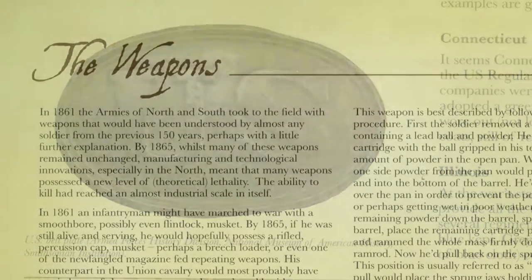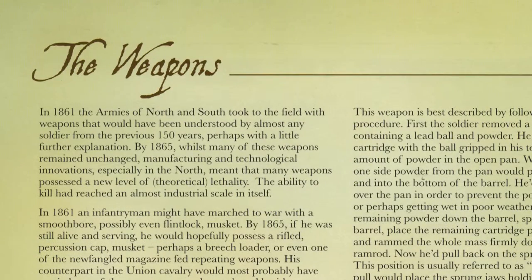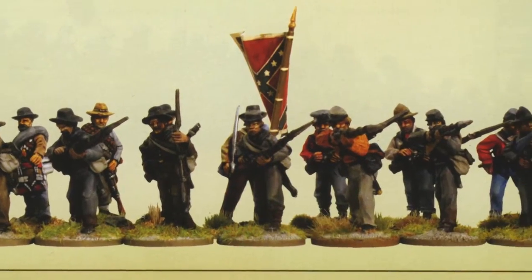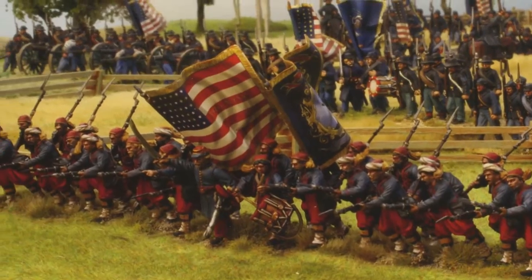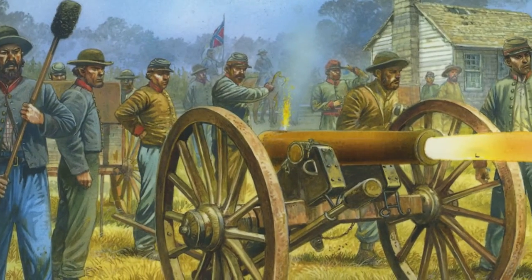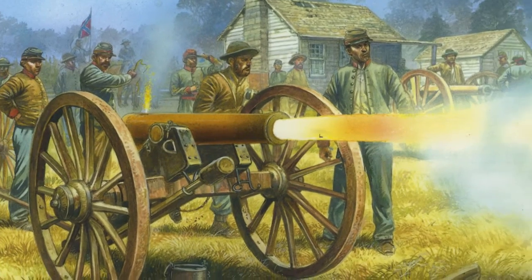The book also contains a detailed examination of the weapons and tactics of the Civil War, allowing the tabletop gamer to attempt to emulate what happened on the real battlefields. Glory Hallelujah is lavishly illustrated, with artwork taken from a range of sources including Osprey Publishing.